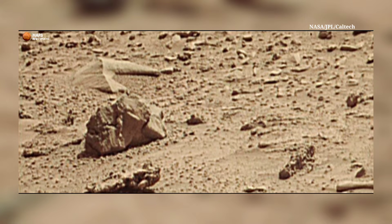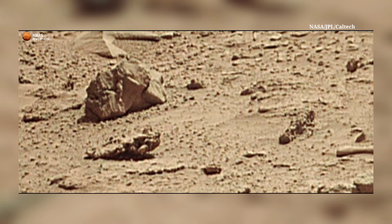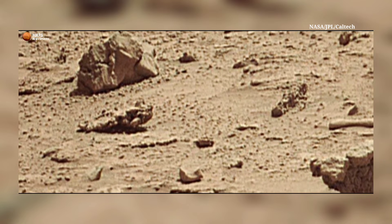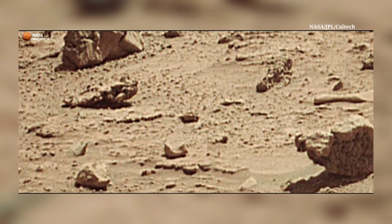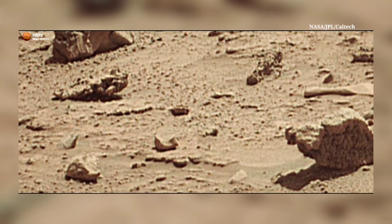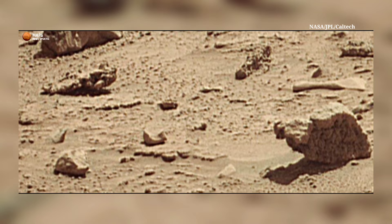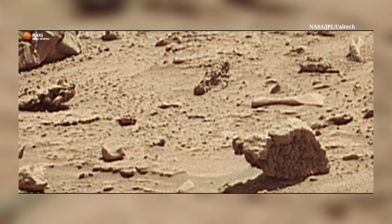This map shows the route driven by NASA's Mars rover Curiosity through sol 540. The numbering of dots along the line indicate the sol number of each stop. North is up. From sol 538 to sol 540, Curiosity had driven along this path.